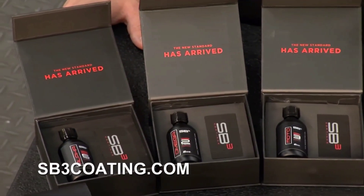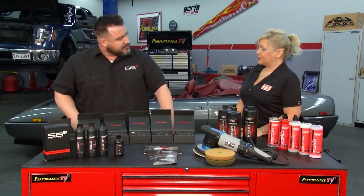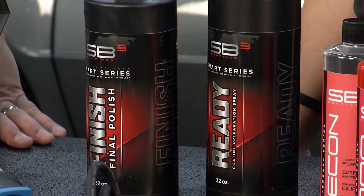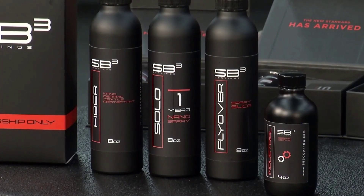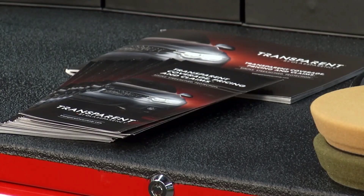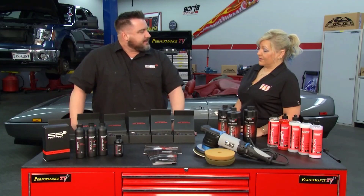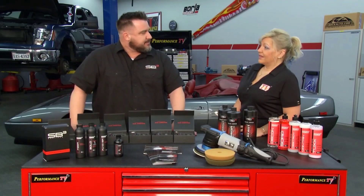What makes your product different? We're a great company with good customer service, but more importantly, we have a full range of products. We have aftercare for professional users, all the preparation products, and a warranty through Transparent, which is a national warranty company. Everything also gets reported to Carfax as well, so it's a pretty big deal.